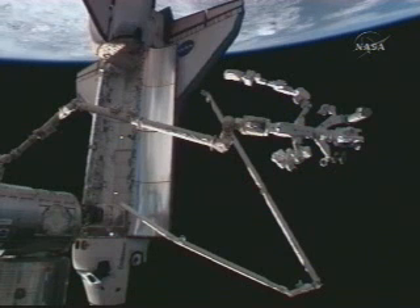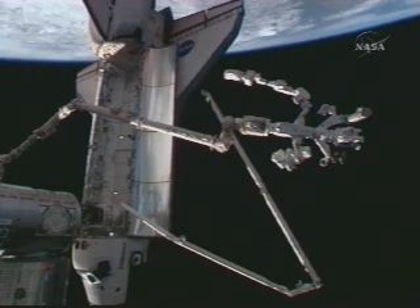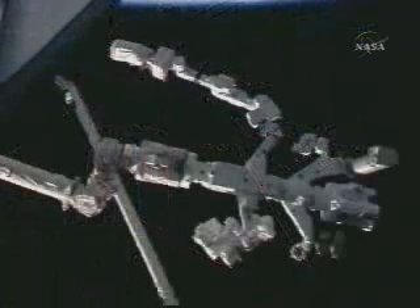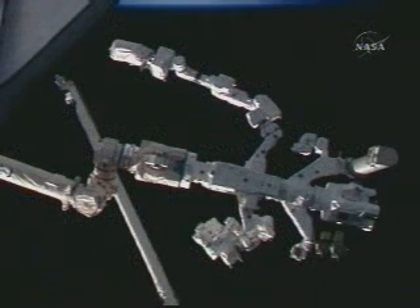The view when you go to the docking compartment and look down at the payload bay with Dexter out there is pretty tremendous. Right now from the commander's window, he looks like a gunfighter with his right arm raised up with a gun in his hand. Pretty impressive looking.